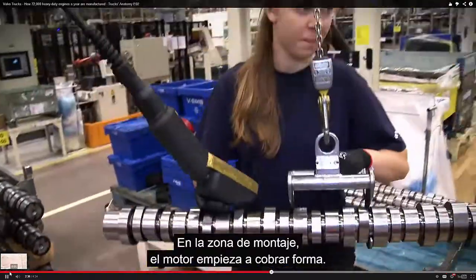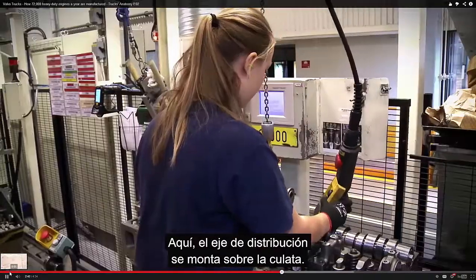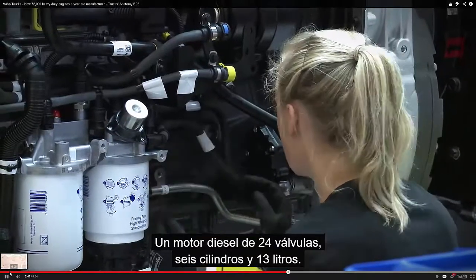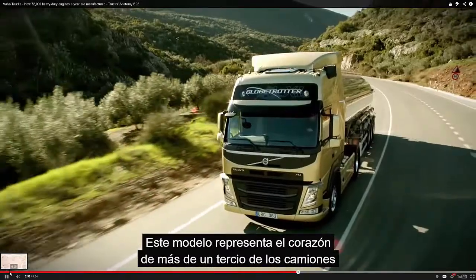In the assembly plant, the engine is starting to come together. Here the camshaft is being assembled to the cylinder head. This particular engine is a D13, a 13-liter, six-cylinder, 24-valve diesel engine. This model represents the heart of more than a third of all the trucks from Volvo Trucks.